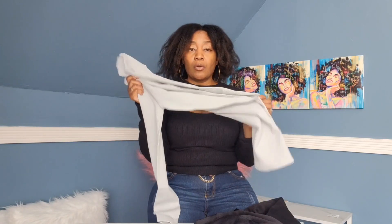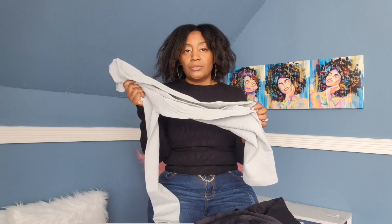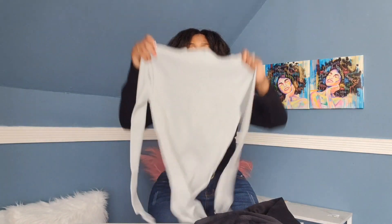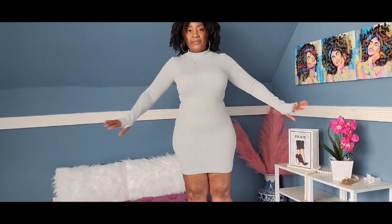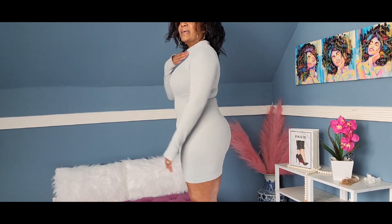I'm 150 to 152 depending on what I'm eating — let's say 152 — and I'm 5'3. I'll be right back, I'm gonna try these on for you. Okay, your full view — this is the gray ribbed mock neck tummy control thumb hole mini dress.